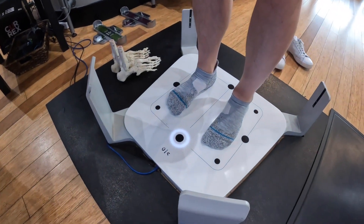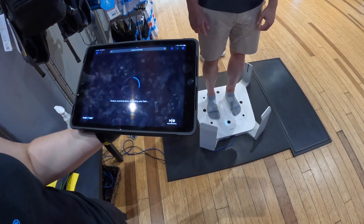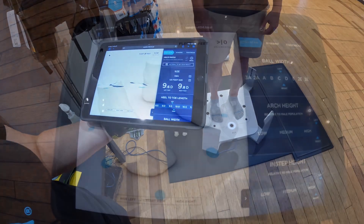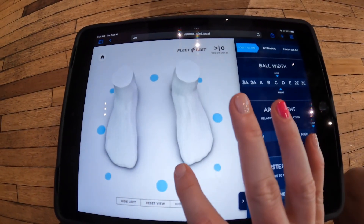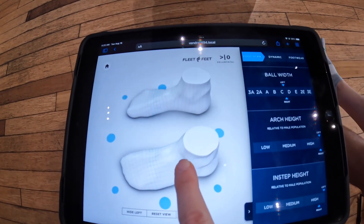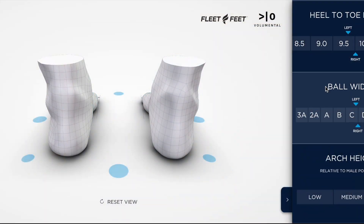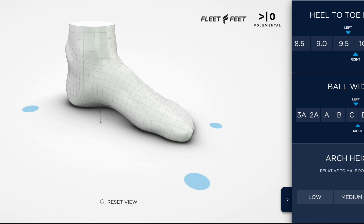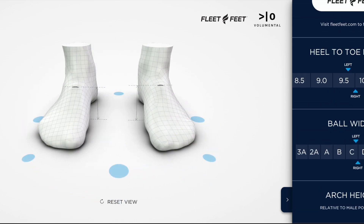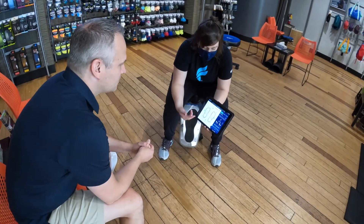As Chris is demonstrating here, he stands on the Volumental foot scanner and within 8 seconds the machine records a complete scan of his feet that is easily read by your most seasoned employee all the way down to your most junior sales associate. A Fleet Feet employee, Brooke, then walks Chris through the results of his scan, highlighting things like ball width, arch height, instep height, and heel to toe length — all things that in a normal shoe fitting process would be unknown to both the sales associate and to the customer.